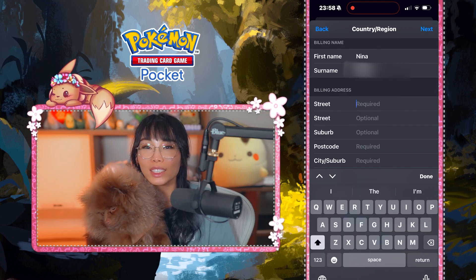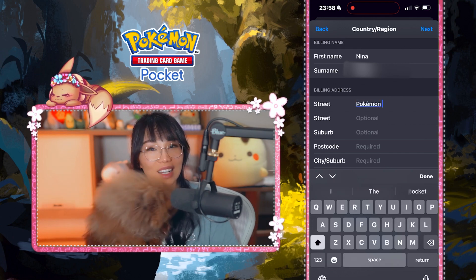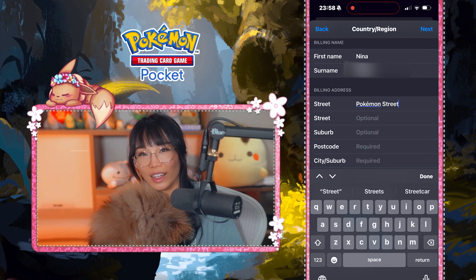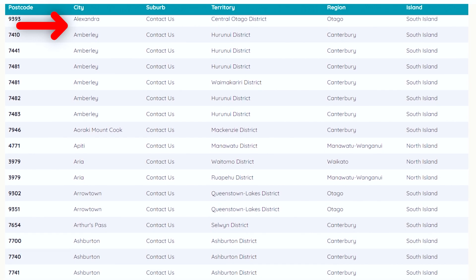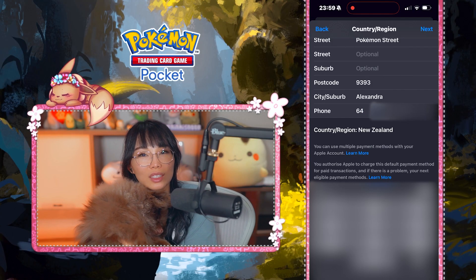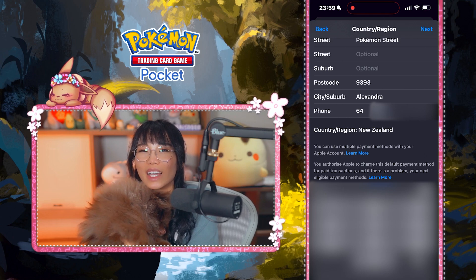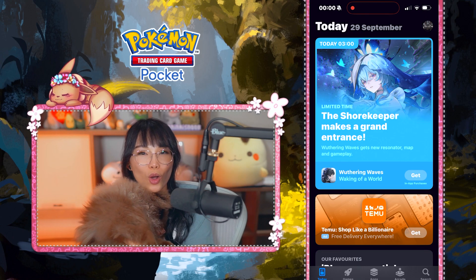Move on to entering your name and address. You can try to find a real address in New Zealand and enter that, or you can make one up — I entered 'Pokemon Street' and it worked fine. To find a New Zealand postcode, I just used a list and matched it with the city and suburb. I actually purchased a New Zealand SIM card for this, but you can probably just use any number. The New Zealand country code is 64, and you can probably enter any 10 digits into the second box. And now your Apple Store is all set up.